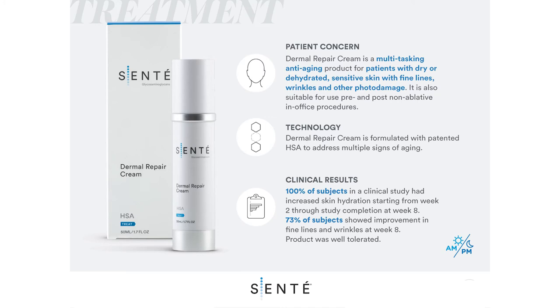Dermal Repair Cream is a multitasking, anti-aging product for patients with dry or dehydrated, sensitive skin with fine lines, wrinkles, and other photo damage. It is also clinically shown to be safe for use pre- and post-procedure, including non-ablative lasers and microneedling.